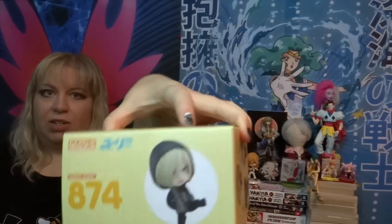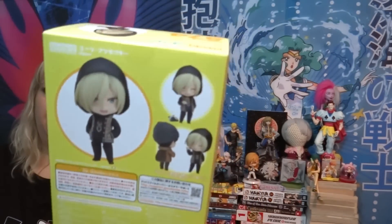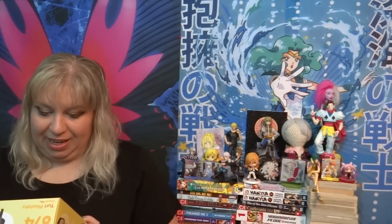The last nendroid is the casual version of Yuri Plisetsky from Yuri on Ice. He's number 874, and yes the snowflakes are still embossed on these boxes, which is why I love them so much. He comes with his leopard print hoodie and the cat — he comes with Pacha the cat. So this is super cute. He's like angry in his first pose, but then he's also got this super happy smiling face. He's ready to be paired with Viktor Nikiforov, who comes out in January — I can't wait for that nendroid. That cat is friggin' tiny. But I love Yurio, my little Yurio. He's such an angry boy and I love him a lot.